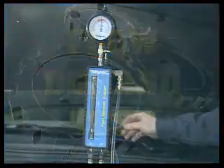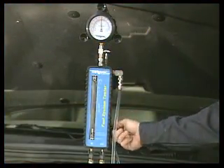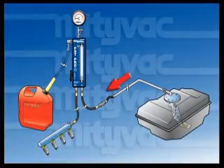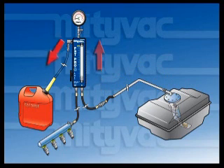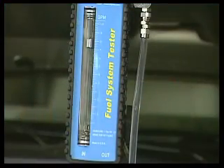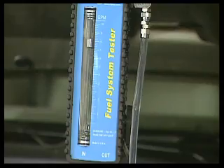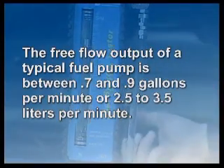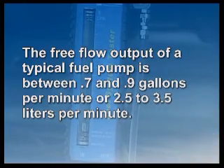The flow demand test is performed by rotating the valve past the closed position, straight up to the bypass position. With the valve pointing up, the flow of fuel is routed through the bypass port and hose and into the reservoir. All restriction to the flow of fuel is removed. This allows the pump to output its maximum flow, the value of which can be read on the flow meter. The free flow output of a typical fuel pump is between 0.7 and 0.9 gallons per minute, or 2.5 to 3.5 liters per minute.